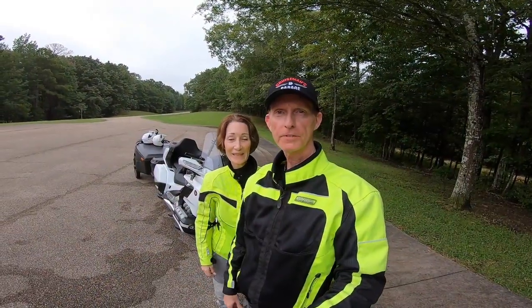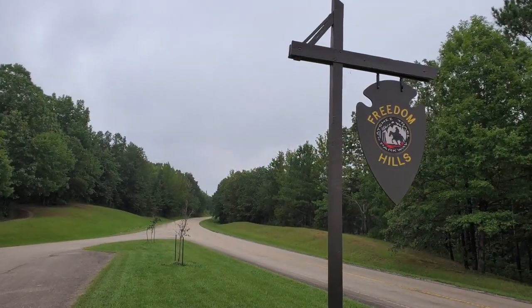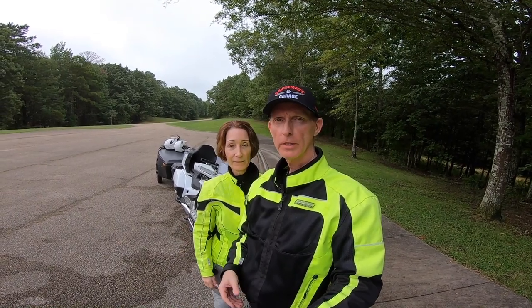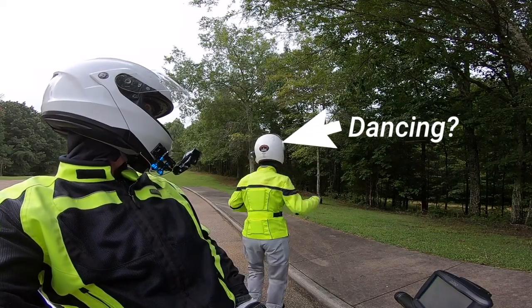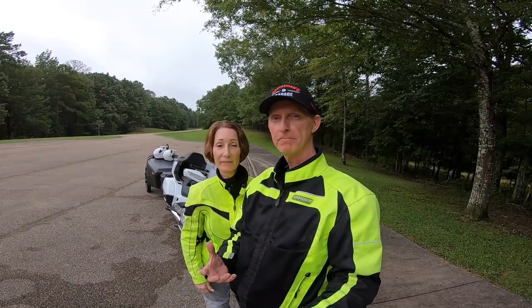We're here at one of the many pull-offs — it's kind of a scenic overlook here on the Natchez Trace. We just take a stop every now and then, drink some water, walk around, and stretch our legs a little bit. We're just having a really great day today on the Natchez Trace. It's really beautiful, isn't it? So peaceful.